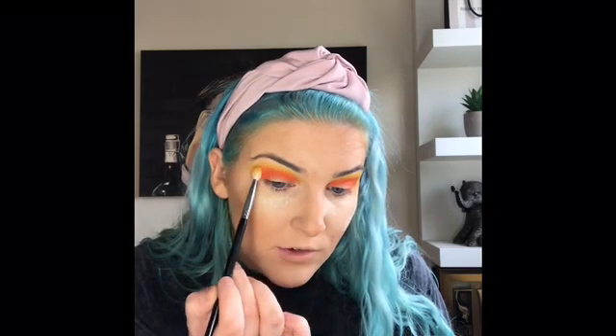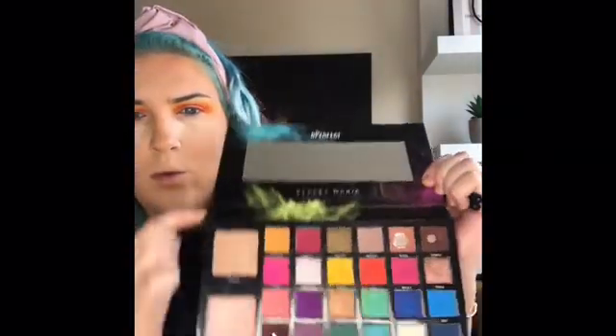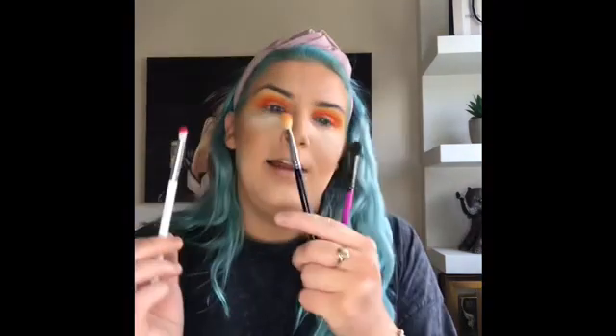Picking back up the Carnival palette, I'm going in with the shade called Wifey. I'm picking that up on a pencil brush just to really control where these colors are going. I'm popping that underneath the orange shade, so now we're blending pink into orange and orange into yellow — there's a lot going on today.